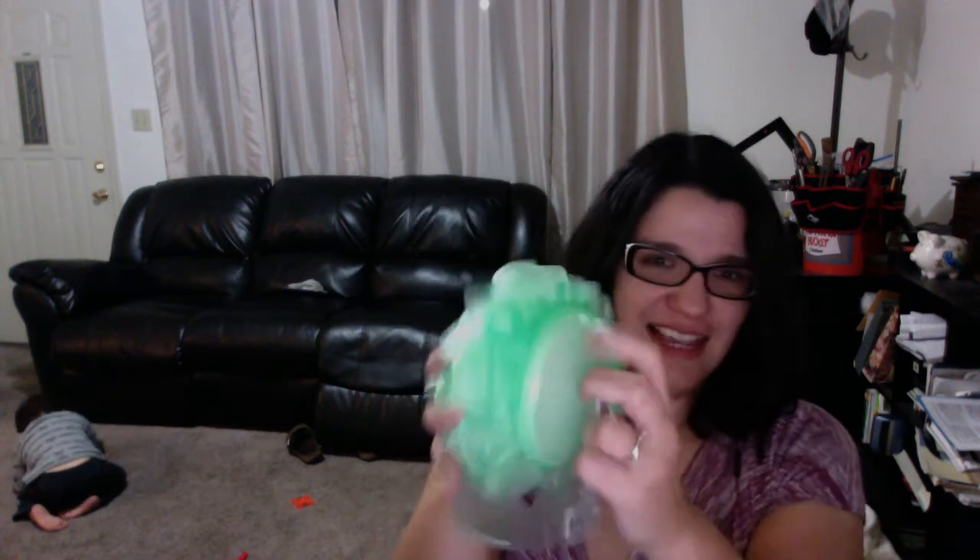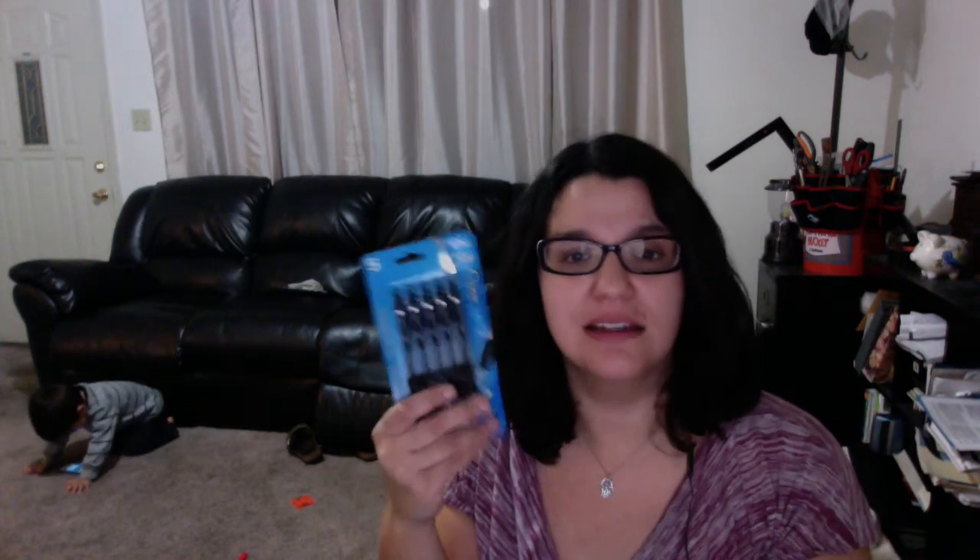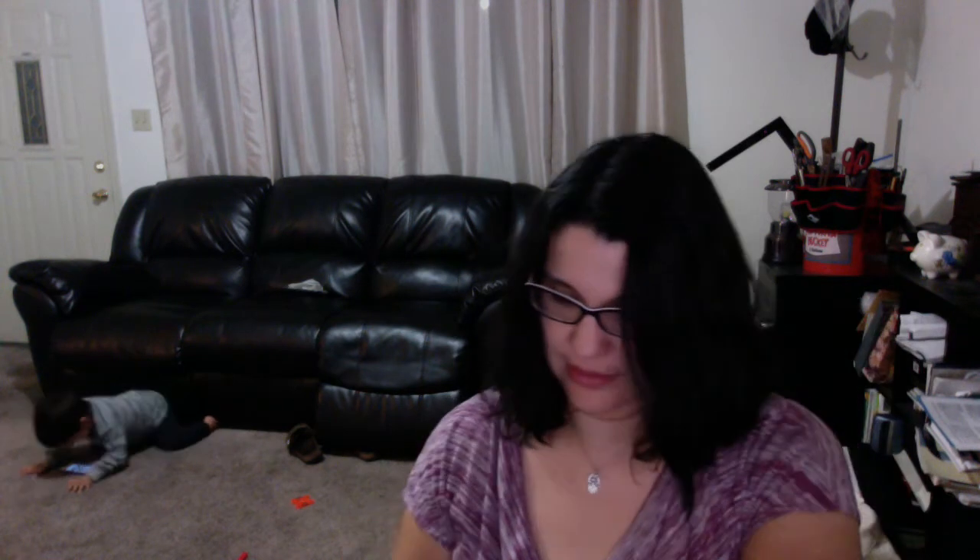I wanted to get ribbon at the Dollar Tree but my son was being feisty, so I didn't get a chance — I'll go back anyway to see what else they have for Christmas. Then I went to the 99 cent store and got some non-Christmas home stuff: a shower poof, and another shower poof with a handle which I've never seen before. Also pens for a buck — you'd pay four or five bucks at Target.